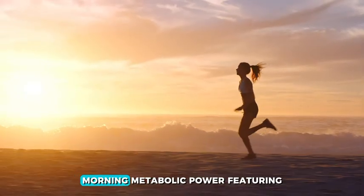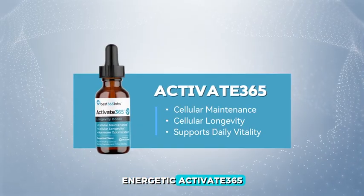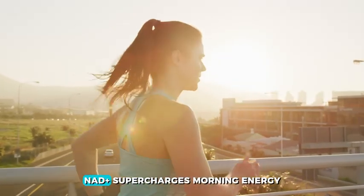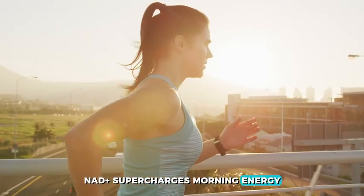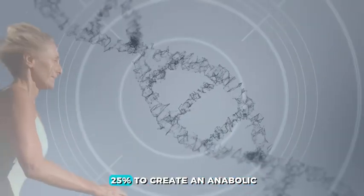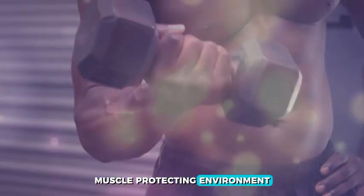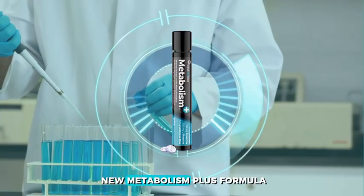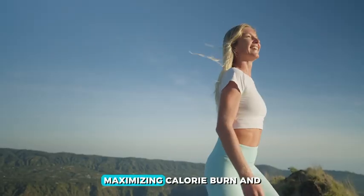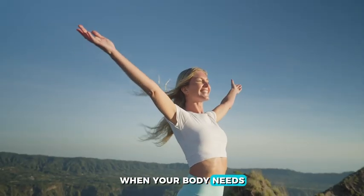Morning metabolic power featuring Metabolism Plus: Energetic Activate 365 unleashes spermidine for muscle cleanup. NAD Plus supercharges morning energy as cortisol peaks. Boron lifts testosterone by 25% to create an anabolic, muscle-protecting environment. And with the all-new Metabolism Plus formula, you get a powerful thermogenic boost, maximizing calorie burn and muscle retention when your body needs it most.